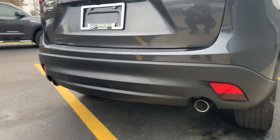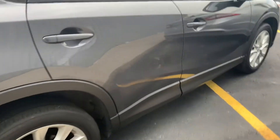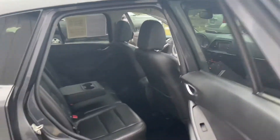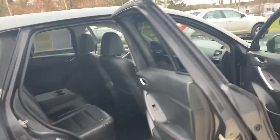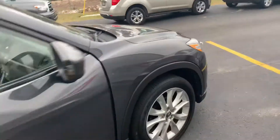Nice dual exhaust with the chrome tips. This is Mazda's 100-year anniversary this year — 100 years. I believe Mazda was started in Hiroshima; that is the hometown of Mazda. I was just reading an article about that.